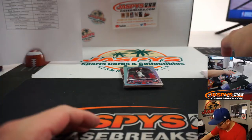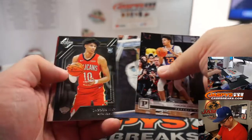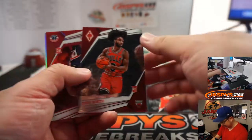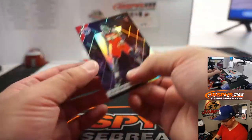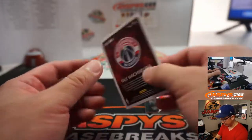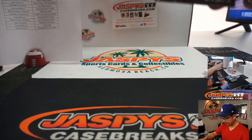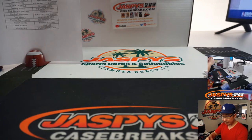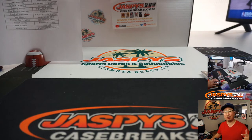And the last little bit right here — some Bos, some Barretts, Cam Johnson, Brandon Clarks, Jackson Hayes, Coby White, Hachimura — a lot of great names here. Another Hachimura at the end — so a bunch of Hachimuras going John McCall's way as well. I think he's having a pretty good game as we speak on this Friday. Friday the 31st — four-box pick your team one in the books. That was 2019-2020 Panini Chronicles Basketball, brand new release, ladies and gentlemen. Go get more on jazpyscasebreaks.com, and I'll do more with you next time. See you.